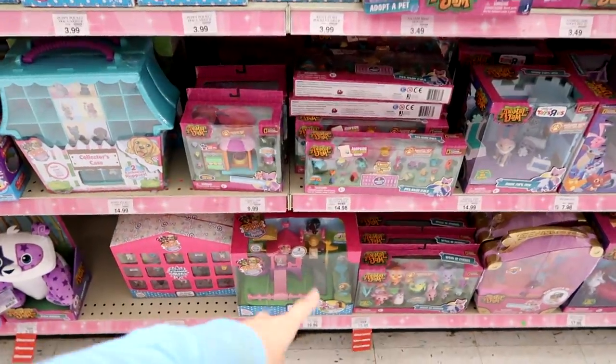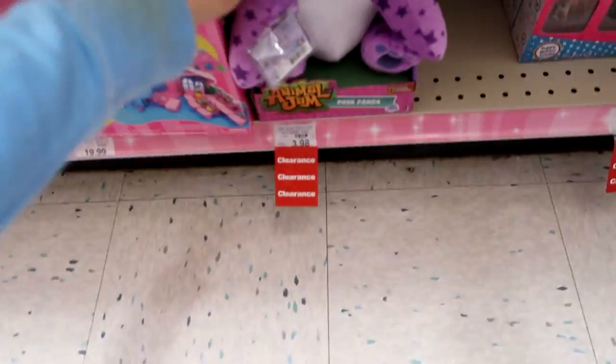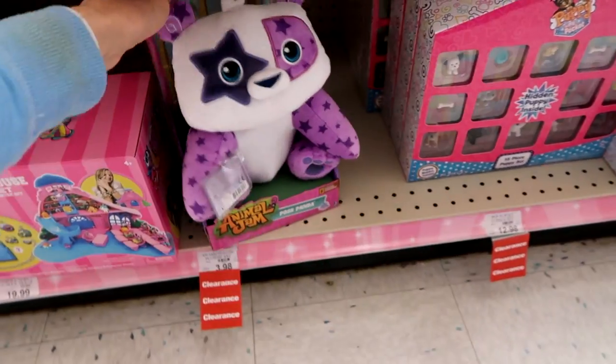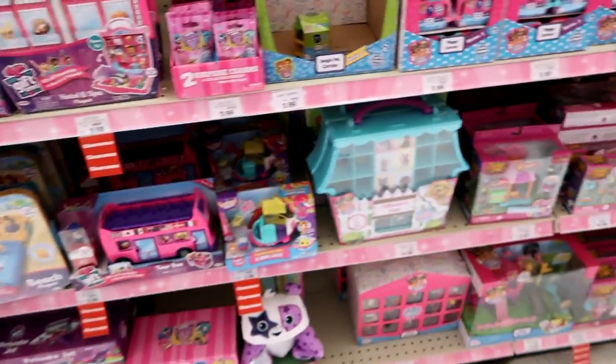A lot of this Animal Jam stuff is on clearance — that's awesome! Like this right here is $3.98 — isn't that crazy? That is so worth it! Get to your stores, guys!